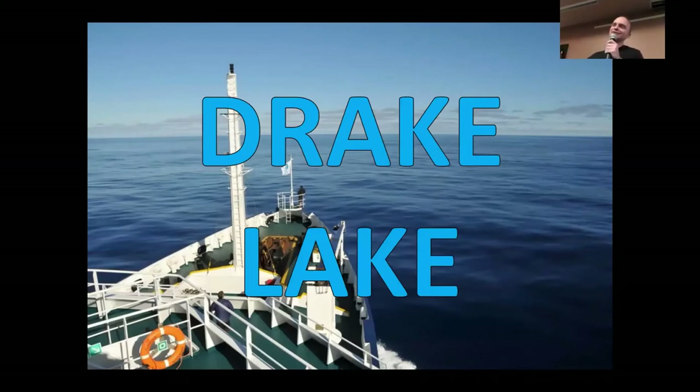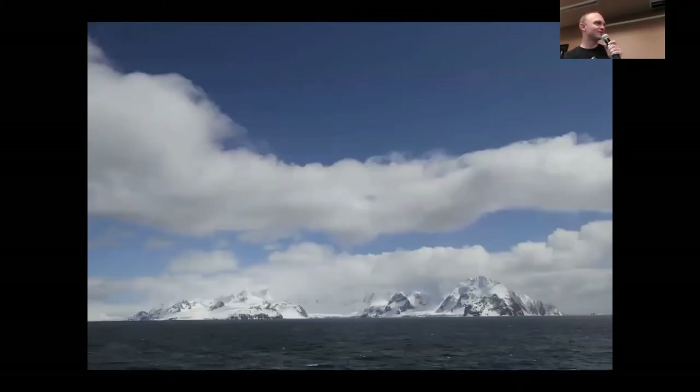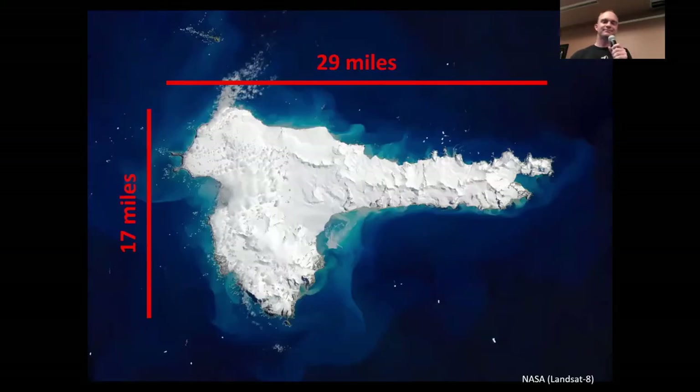There are albatrosses circling around the ship as you sail south, and cape petrels and prions and all kinds of crazy southern ocean seabirds. After about a day and a half of sailing from Ushuaia you'll see some land on the horizon — those are the peaks of Elephant Island just north of the Antarctic Peninsula. Here's the island from space.